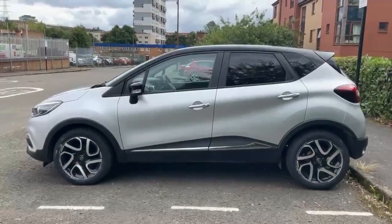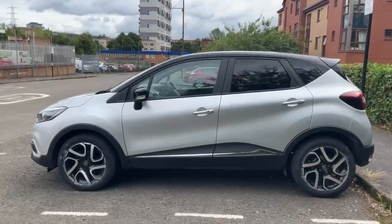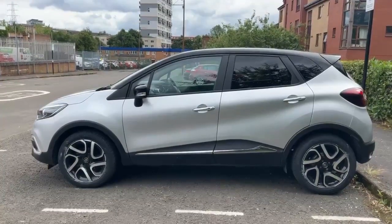From the side view of the car, we can see we've got body-matched door handles and black wing mirrors, matching nicely with that black roof. There's a nice bit of chrome trim around the bottom of the doors that matches up nicely with those alloys as well.